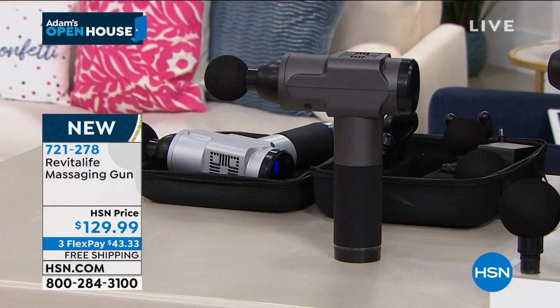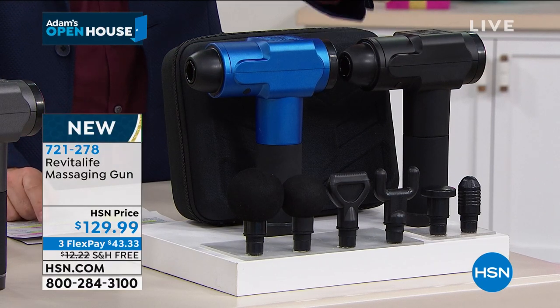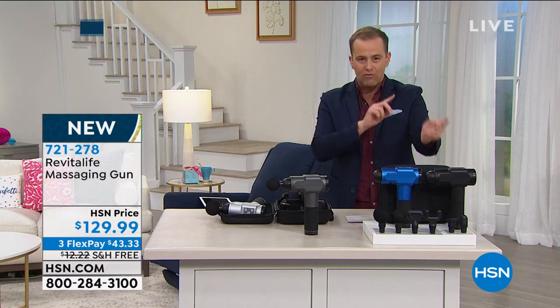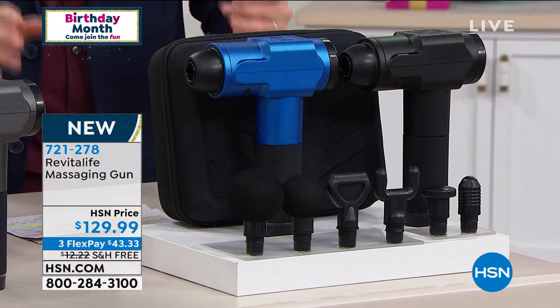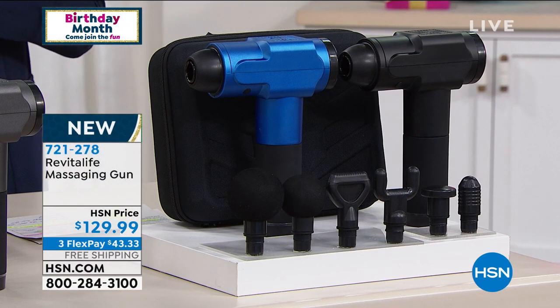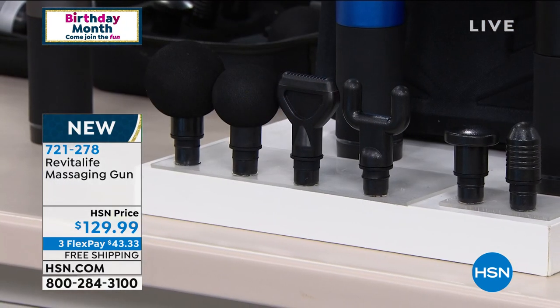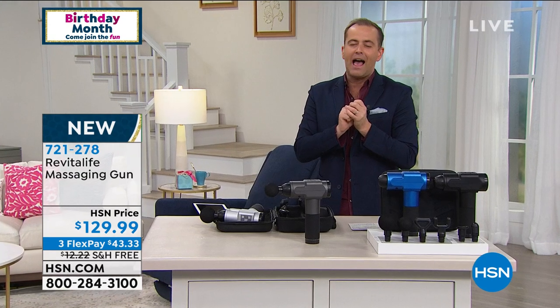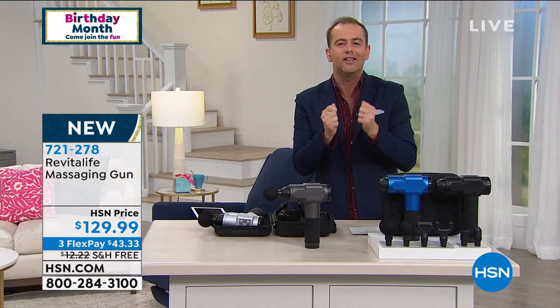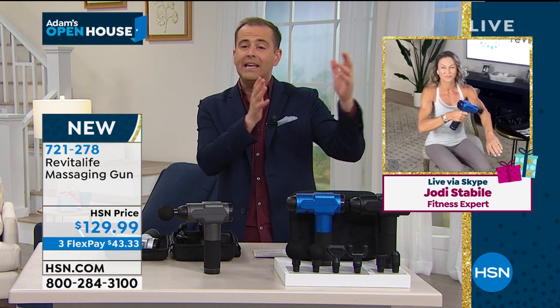This one here is your gunmetal, this is blue — I have blue — this is black, and I do have red and gold with 20 available in each. You're going to get the upgraded deluxe case with all the attachments: the spherical, the flat, the U-shape, the cylindrical, and the mushroom heads — all in there to accommodate all different parts of your body and all your different muscle groups. Our very special guest, fitness, health, and wellness expert Jody joins us. This technology has exploded not only in America but around the world.